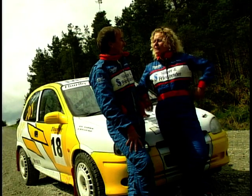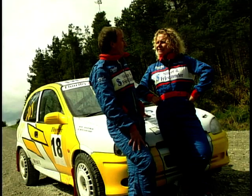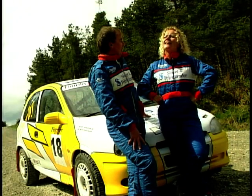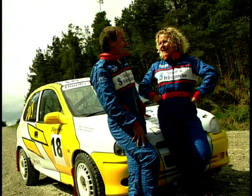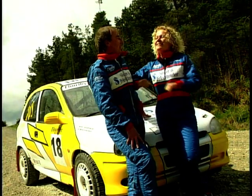How did I get involved in all this rallying in the first place? Three years ago you ran the course car for me on a rally, if you remember, in Lincolnshire. And you did so well on that that I thought I've got to get her in the co-driver's seat before she gets in the driver's seat.